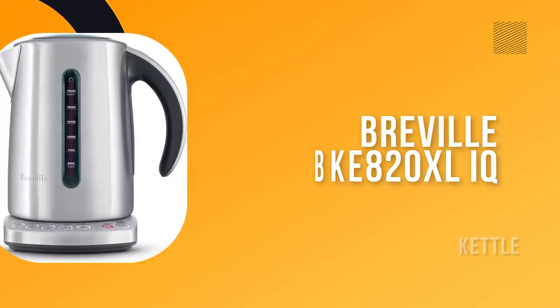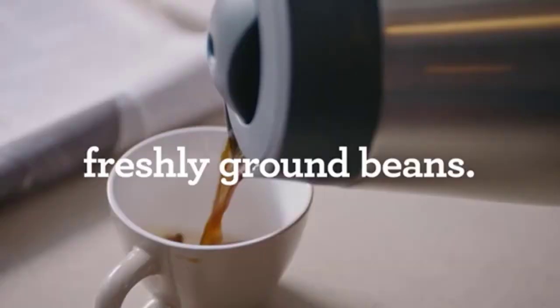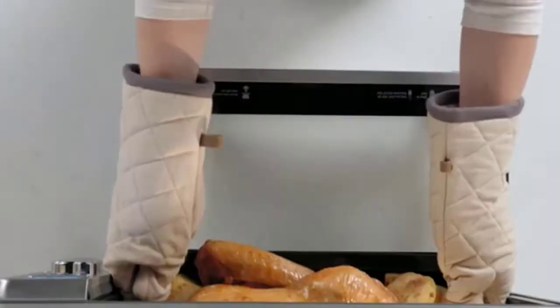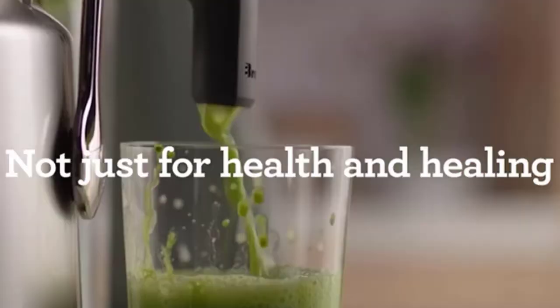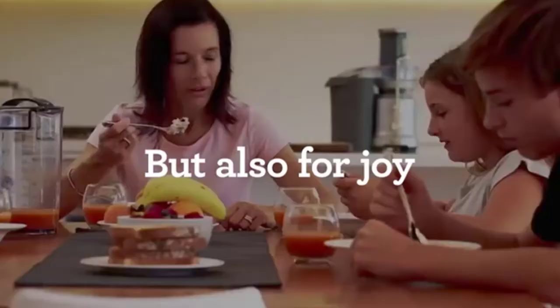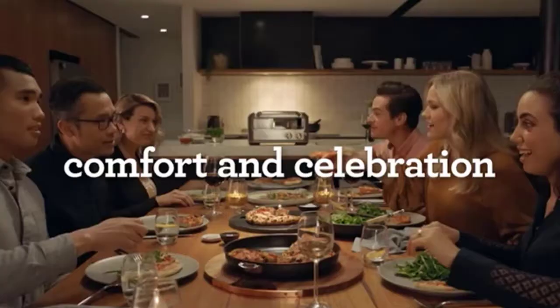Number 2: Breville BKE 820 XL IQ Kettle. The Breville IQ Electric Kettle features exact temperature settings to bring out the optimal taste and quality of your favorite tea or coffee. With 5 variational settings, this kettle is perfect for brewing black, green, white, or oolong teas, as well as French press coffee.